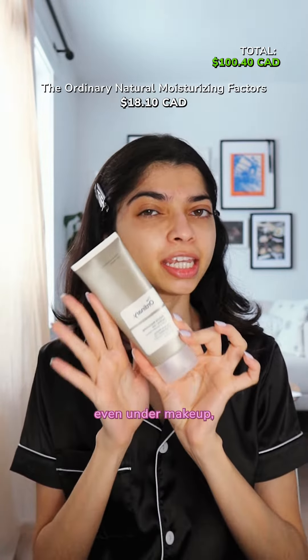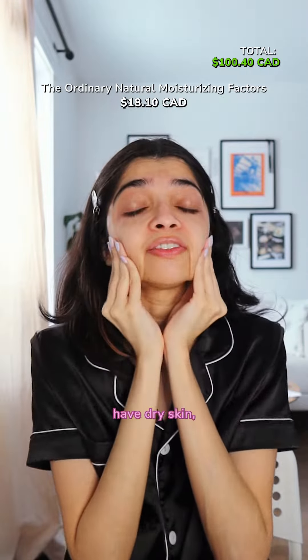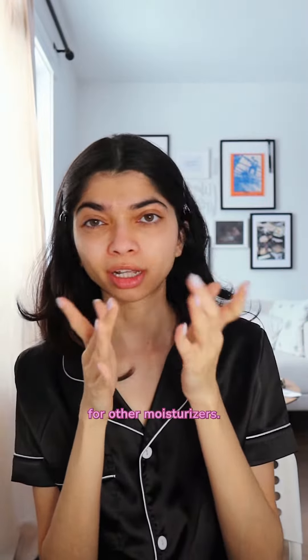A heavy moisturizer for dry skin, even under makeup — The Ordinary one is what I've been using. And if you do not have dry skin, I suggest you look for a different moisturizer.